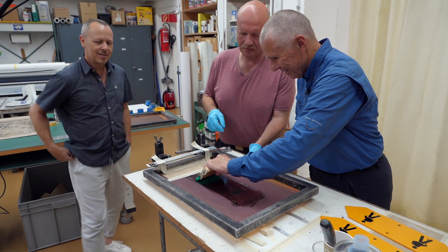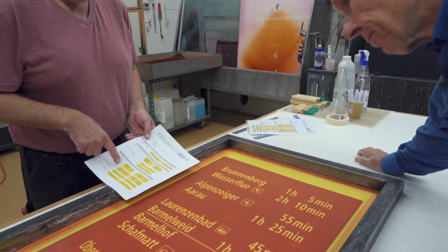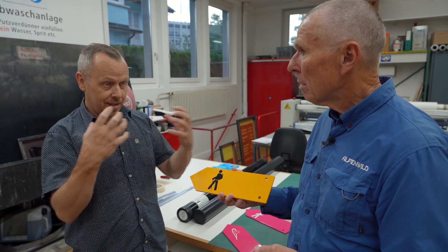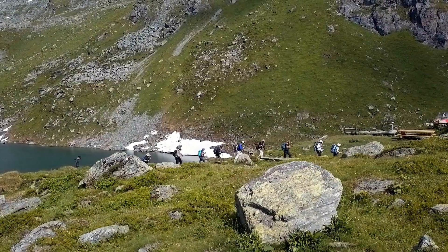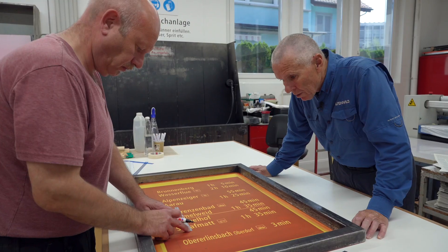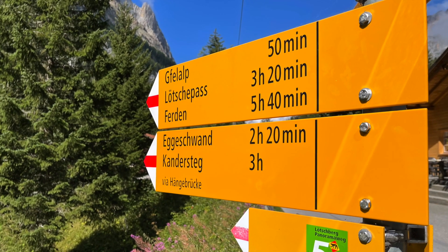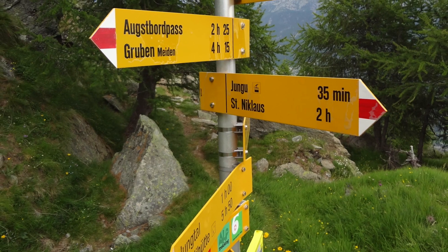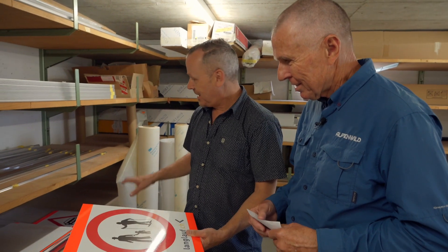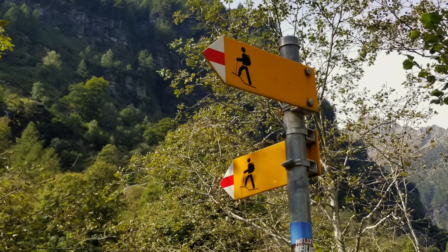Thanks to Rolf, Christian, and the rest of the Heissschriften team for taking on this valuable mission — producing accurate, dependable, and essential trail information signs for hikers on Swiss Alpine trails. So many steps are involved in manufacturing these iconic yellow signs to ensure they survive years of exposure to sun, snow, wind, and rain.